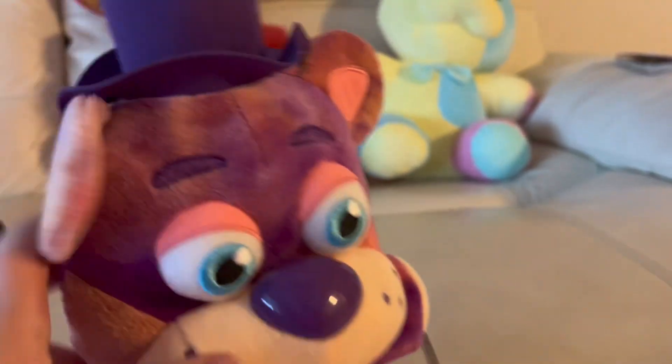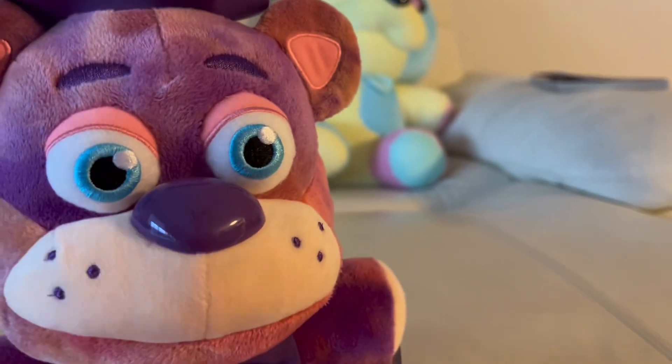I also have the tie-dye Freddy — I think this is the seven-inch one — and the six-inch tie-dye Foxy, whatever it's called.